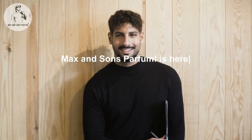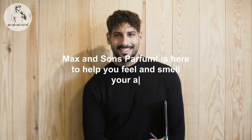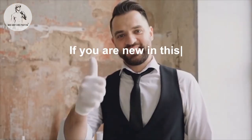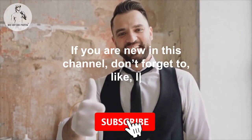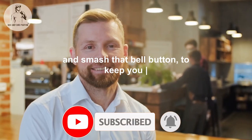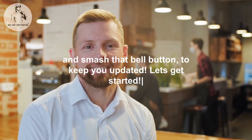Max and Sons Perfume is here to help you feel and smell your absolute best. If you are new to this channel, don't forget to like, leave a comment, subscribe, and smash that bell button to keep you updated.